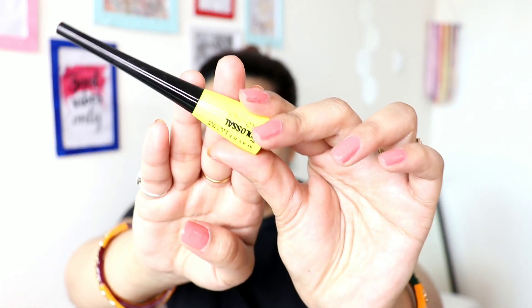Hi guys, welcome back to my YouTube channel. My name is Priyanka and today we are going to review Maybelline's new launch. After the longest time, Maybelline has a new liner in the market, which is the Colossal Liner. You all know about Colossal Kajal because it has been in the market for many years, but now Maybelline has come out with the Colossal Liner.